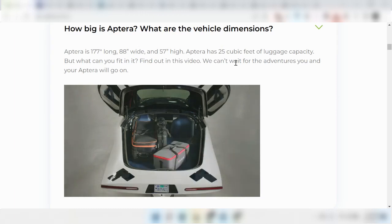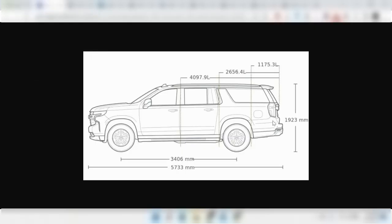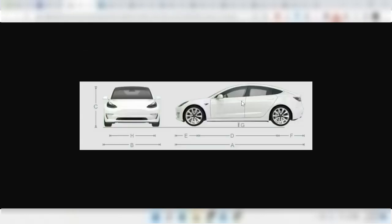The last thing I wanted to talk about was the cargo capacity of the Aptera, which is about 25 cubic feet. You'll find that that's actually pretty good. Although the Suburban does have 41.5 cubic feet of space with all the seats up and up to a massive 144 cubic feet with seats down, the Model 3 has only 15 cubic feet of space. So the Aptera has about 10 more cubic feet of space than the Model 3.